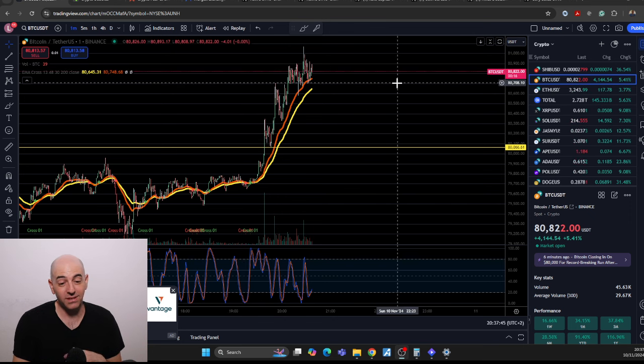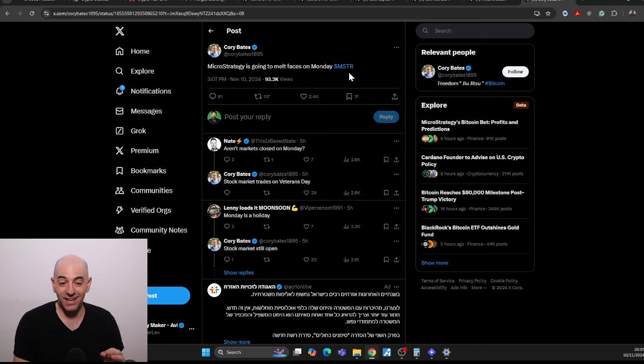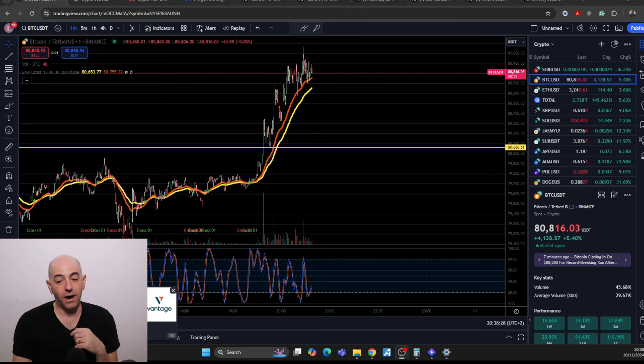We haven't hit the parabolic potential run yet. Maybe it happens, maybe it doesn't — I don't know. So far I've been pretty right on my predictions, so maybe this time I'll be right as well. MicroStrategy has still not bought all the Bitcoin they want to buy. They're going to buy — I think it was like 40 billion — a crazy amount. They're already up 10 billion on their position and they're going to continue to buy Bitcoin. I think as other companies see what they've been doing, a lot of people are going to follow suit and do exactly what Michael Saylor has been doing with Bitcoin.